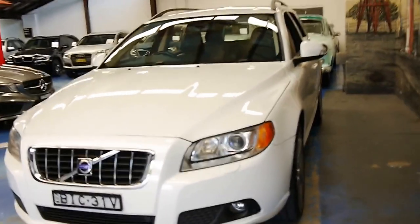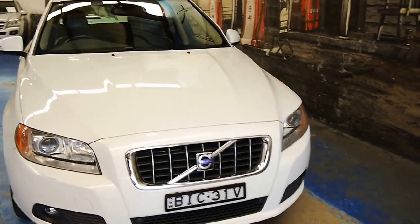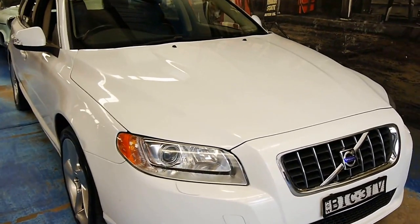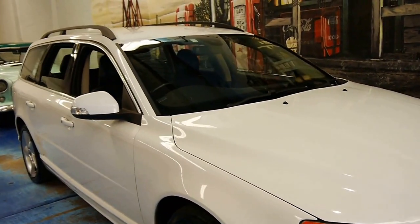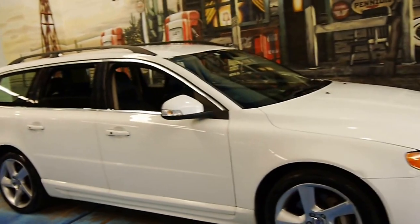We just don't see a lot of white ones — a lot of them are silver. We've had a couple in Burgundy but this is the first white one of this series we've had. It's registered until December 2016.